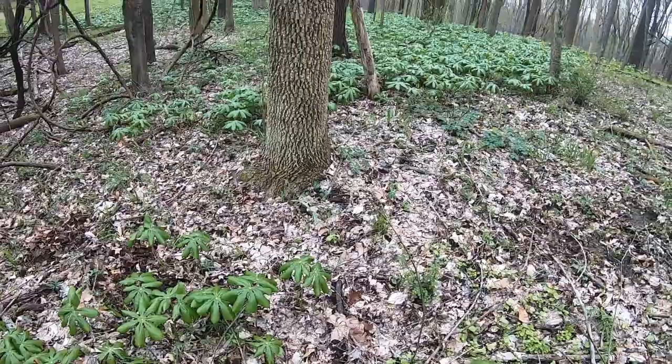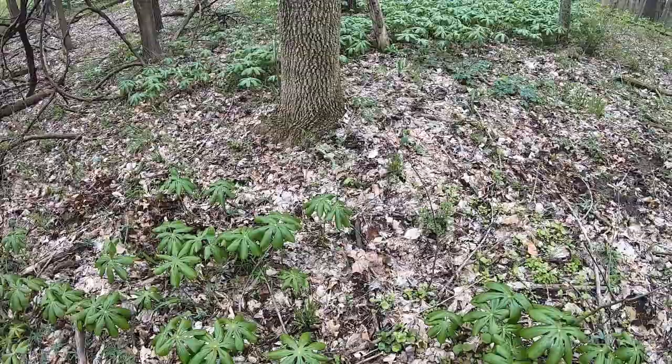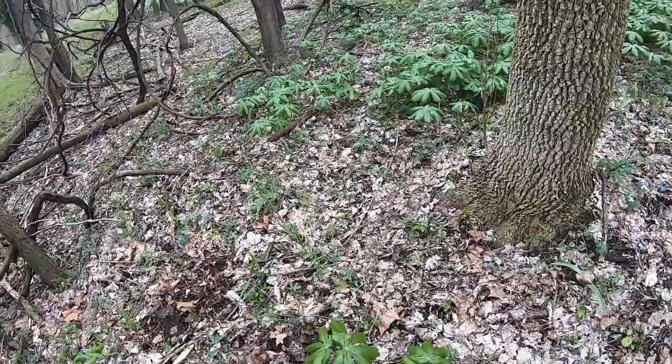Another really good tree is the ash tree — that one right there. Ash are about as good as elm in my opinion. Unfortunately the ash borer beetles have been killing a bunch of them off, at least in our area.